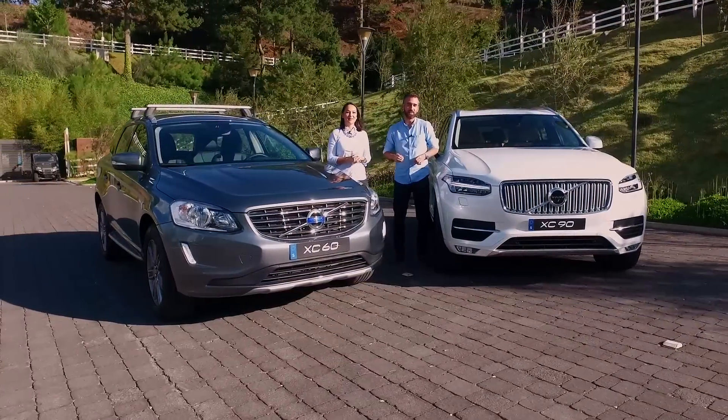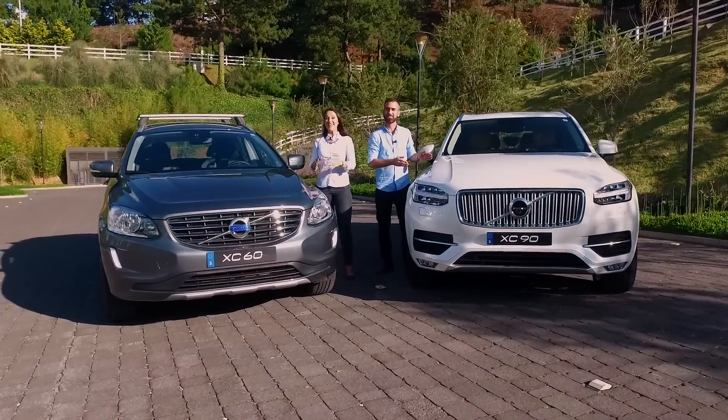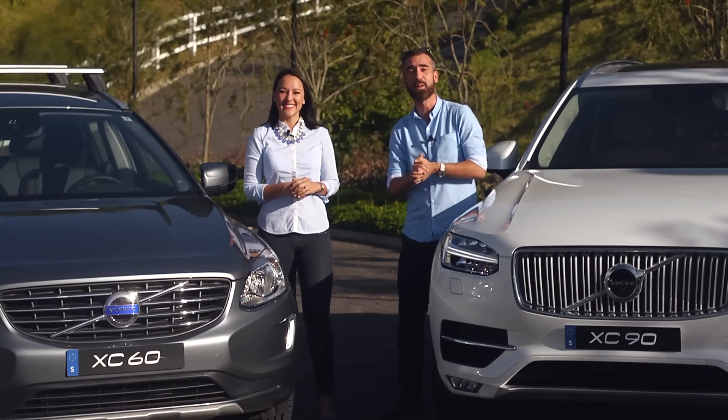Hoy en Todo Soy de Ruedas vamos a probar las nuevas versiones del XC90 y la XC60 con sus nuevos motores diésel ya disponibles en Guatemala. Vamos entonces a iniciar esta prueba de manejo.